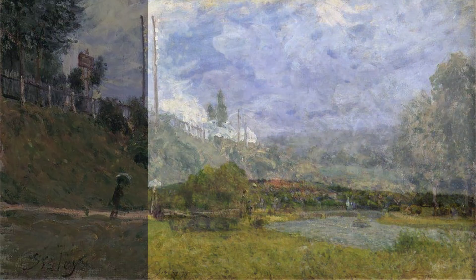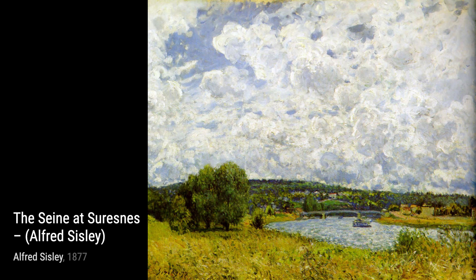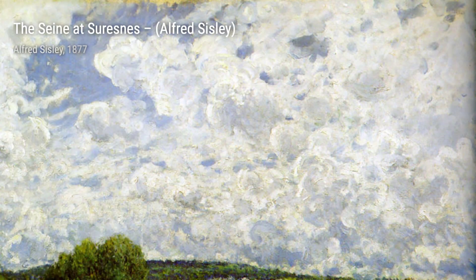Moving along, we have Banks of The Lowing near Moret. Sisley's brushstrokes create a sense of movement in the water, while the surrounding trees add a touch of serenity to the scene.